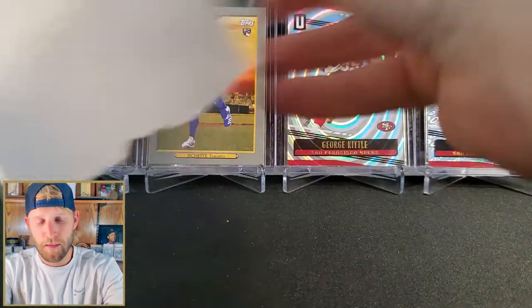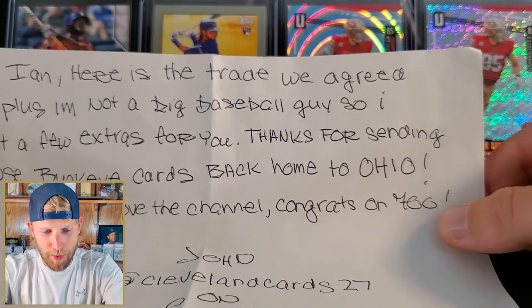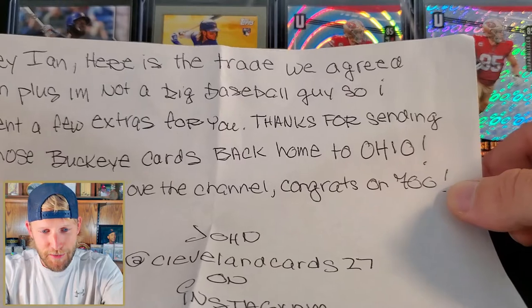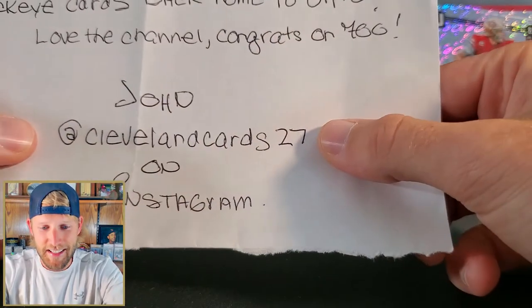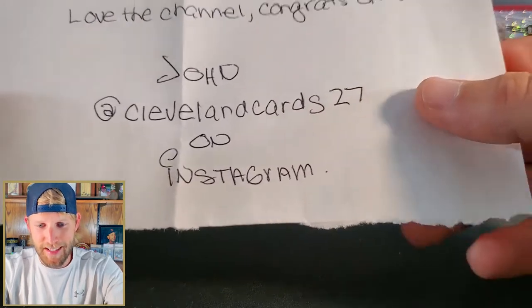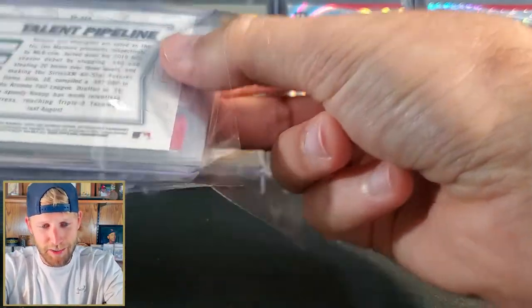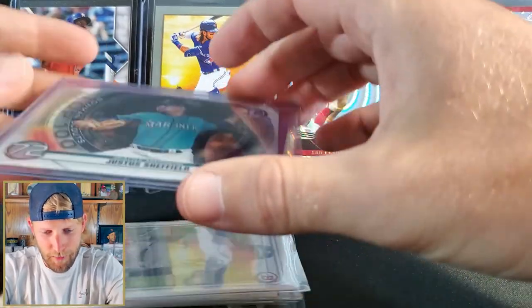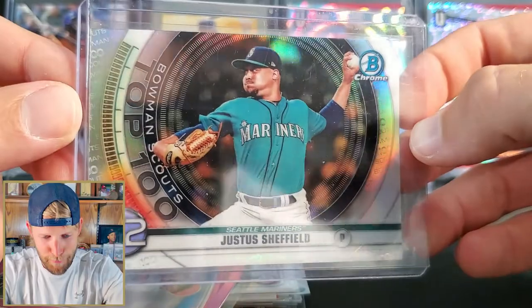From John's note: 'Hey Ian, here is the trade we agreed on plus I'm not a big baseball guy so I sent a few extras for you. Thanks for sending those Buckeye cards back home to Ohio - love the channel, congrats on 700. John.' His Instagram is Cleveland Cards 27. He threw a couple really cool cards up today, actually one was a Zeke autograph that was cool. So be sure to go follow him.